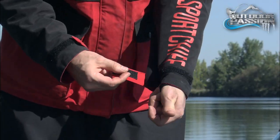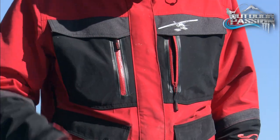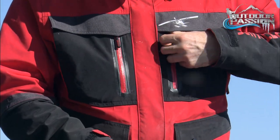Also, you have a Velcro for your cuff so the rain won't get in. And you have two side pockets with zippers that will protect your smartphones or electronics against the worst elements.